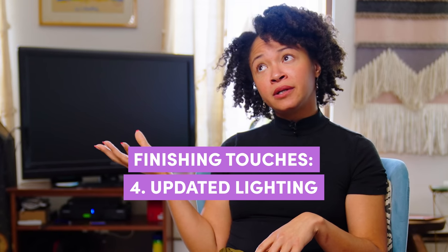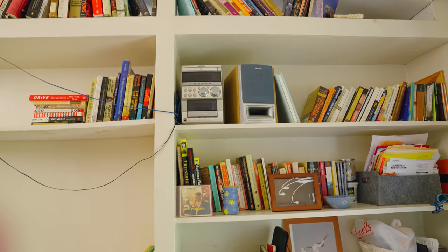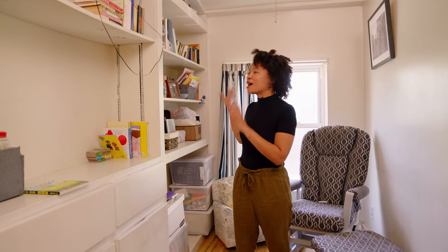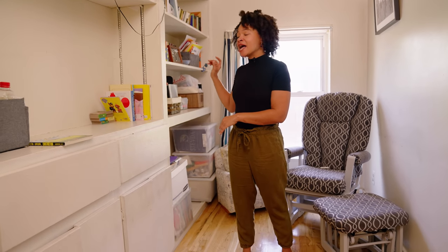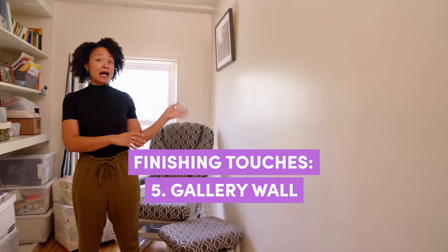Right now there's an overhead light fixture that's not super functional, so I was thinking about maybe a lamp. We have this great built-in bookshelf over here, which I've been struggling a little bit with what to do with, but we've got the books all in order. And on this wall, we're going to put together kind of a gallery wall.